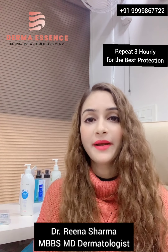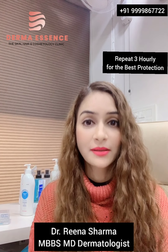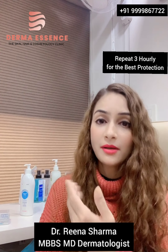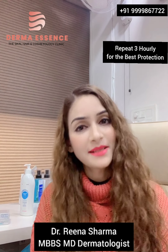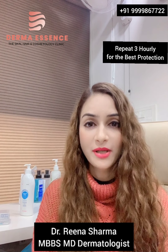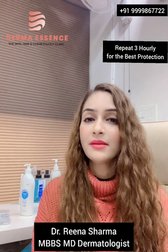Even when you are indoors, all your electronic gadgets and tube lights emit blue light. Your window panels and glasses do not protect you from the sun's rays either. So even indoors you need sunscreen — it's 365 days a year that you need a sunblock. Never stay without one.